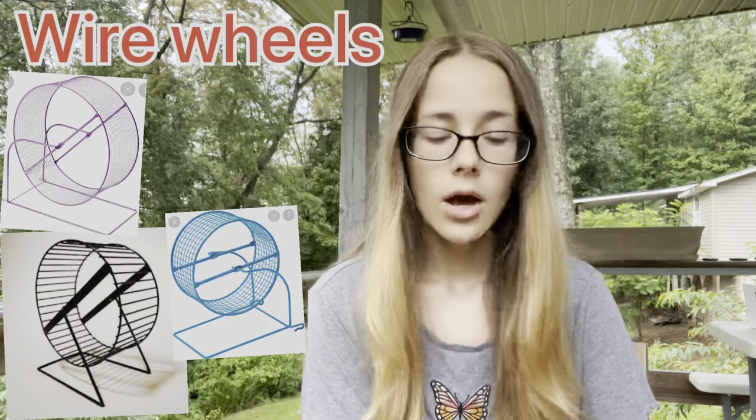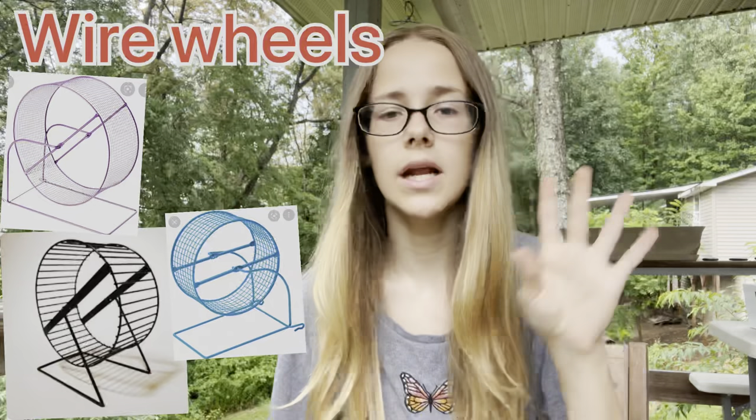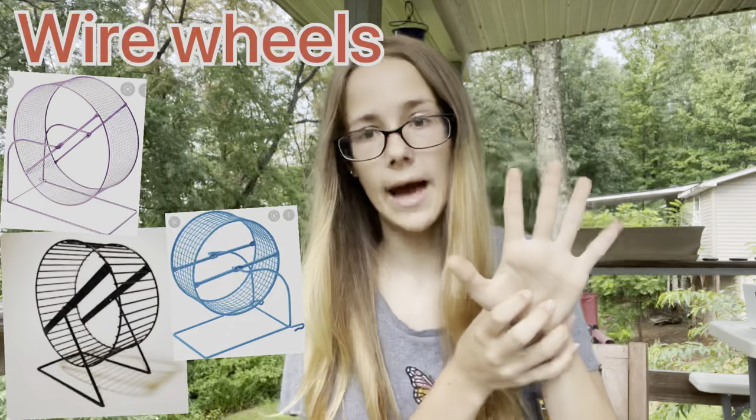The next one is wire wheels. Wire wheels can give hamsters something called bumblefoot, where they get cuts on the pads of their feet. That can be really dangerous because it can get infected, especially if you don't realize your hamster has it. It's also extremely uncomfortable since hamsters obviously need their feet to walk.